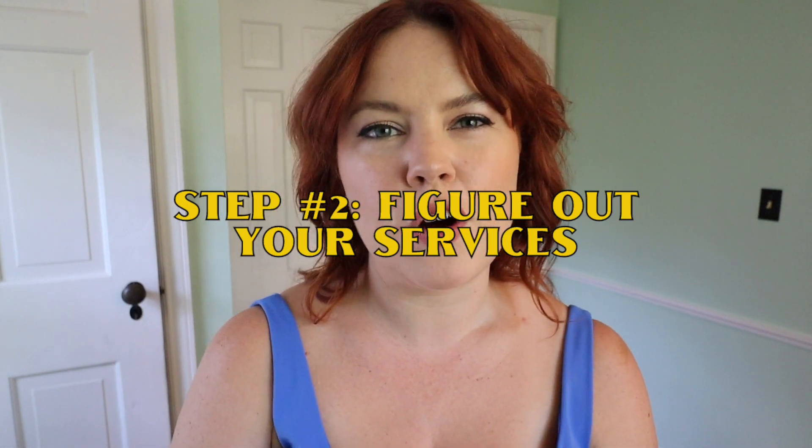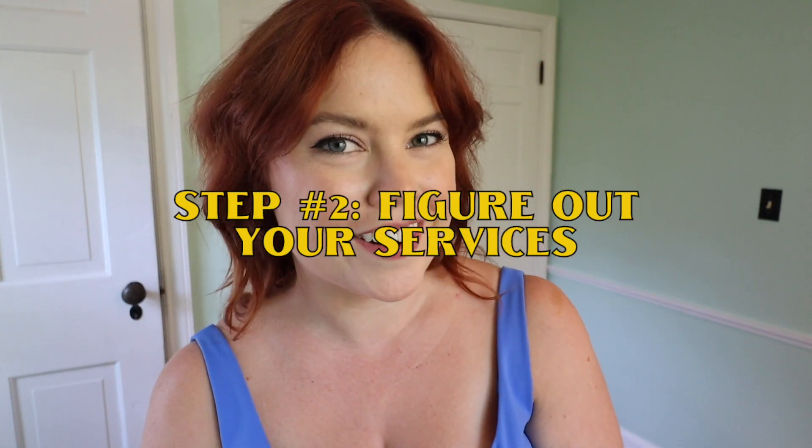Step two: figure out what services you want to offer. Many beginner copywriters choose blog posts as their service. Why? Because blog posts are pretty easy to write, it's easy to see if a client could use your help — just go to their website and see if their blog hasn't been updated in a while — and we've all read hundreds if not thousands of blog posts, so we have a good idea of how they should be structured and what they should sound like.